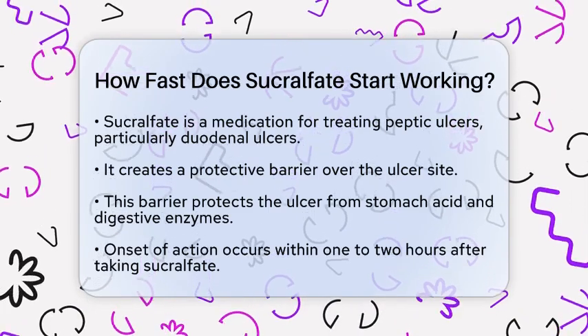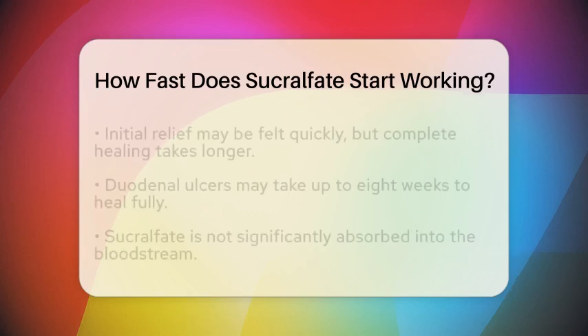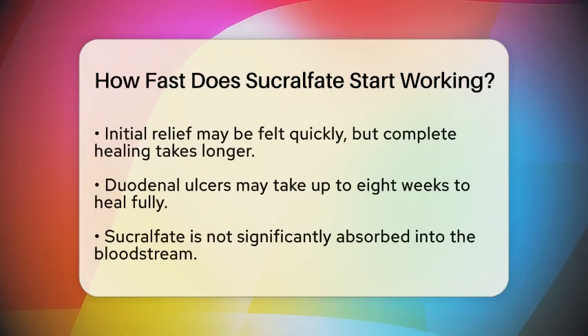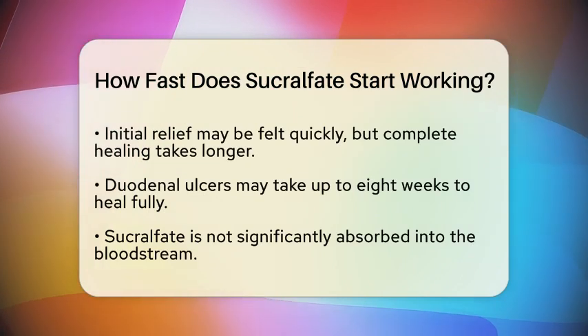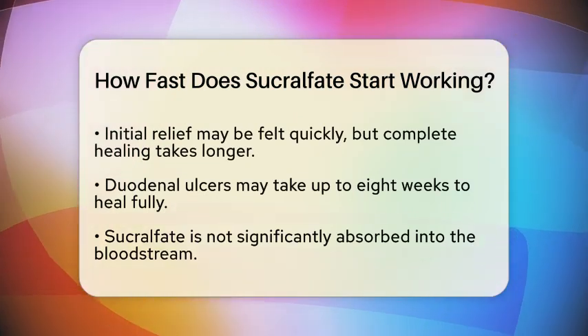So, how fast does it start working? Generally, you can expect the onset of action within one to two hours after taking sucralfate. This means that the protective effects kick in pretty quickly after you take the medication.